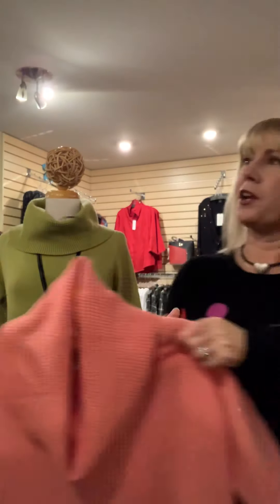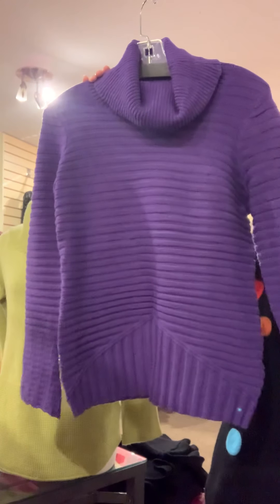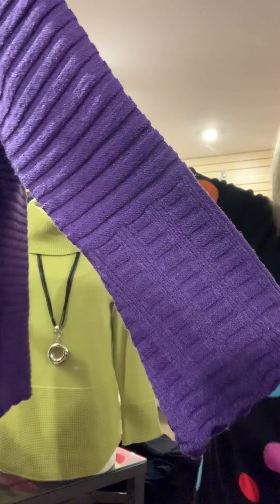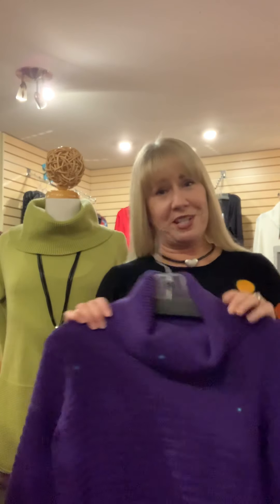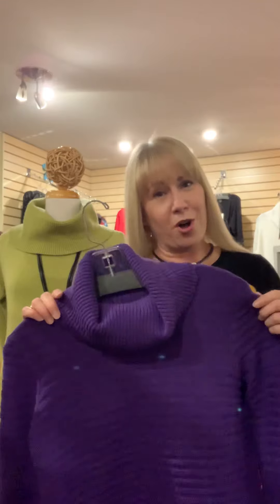The sweater that tied for number one is this gorgeous turtleneck from Elena Wang. It's a really nice lightweight style with a beautiful chevron pattern in the front and stunning sleeve detailing. For those who don't like a tight turtleneck, this one is fairly loose — a really nice fit. It comes in five colors: purple, black, orange, mustard, and teal, in sizes small through extra large.